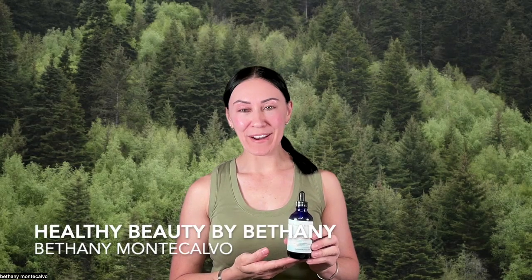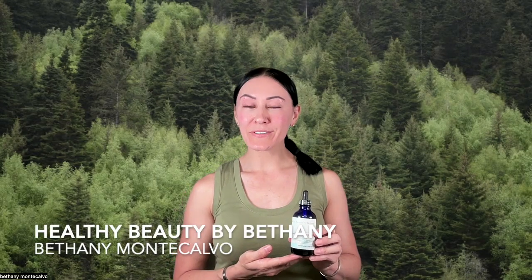Hi there, my name is Bethany Monte Calvo, and if you're watching this video, chances are you probably already bought my product — thank you for supporting me and supporting small businesses — or you're wanting to purchase my product. Either way, welcome.